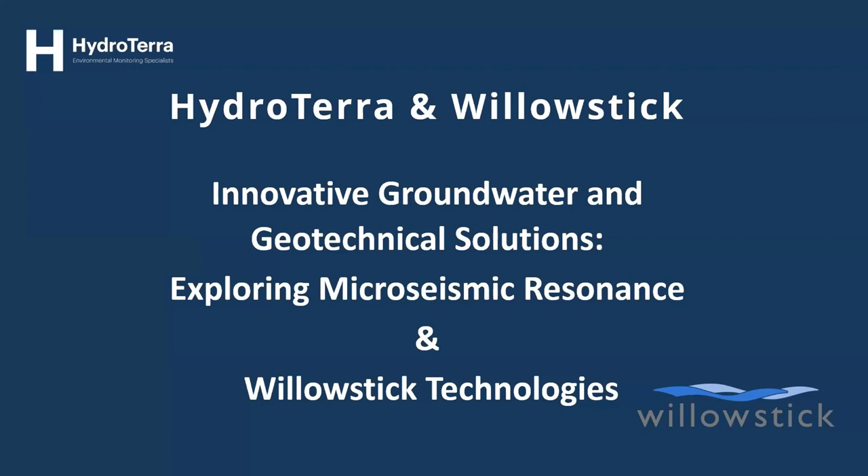Thanks for having me. We've only been taking MSR — Microseismic Resonance — on the road for about the last couple of months, though we've been using it with clients since around 2020 in various applications. We ran it in stealth mode until this year when we started marketing it more publicly, helped by our patents getting approved. I'd love to share a project we did in Brazil right around 2020 when we started using it more aggressively.